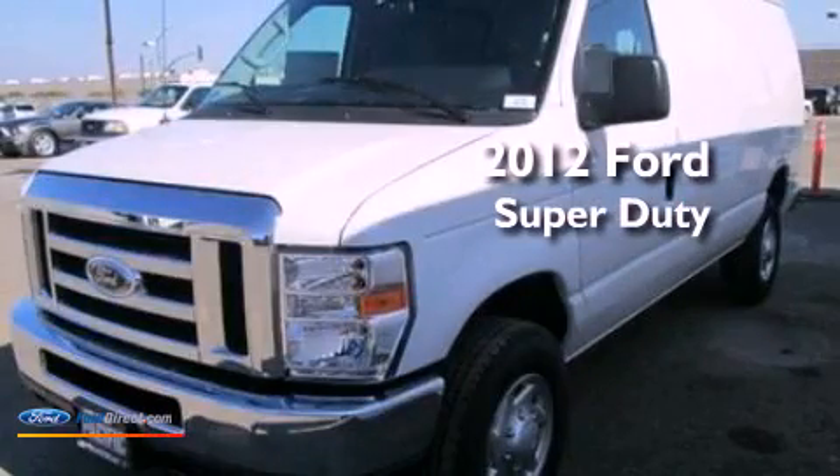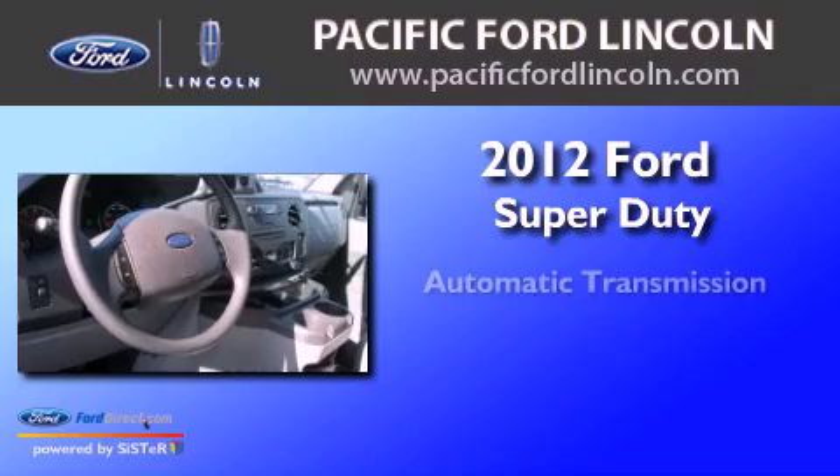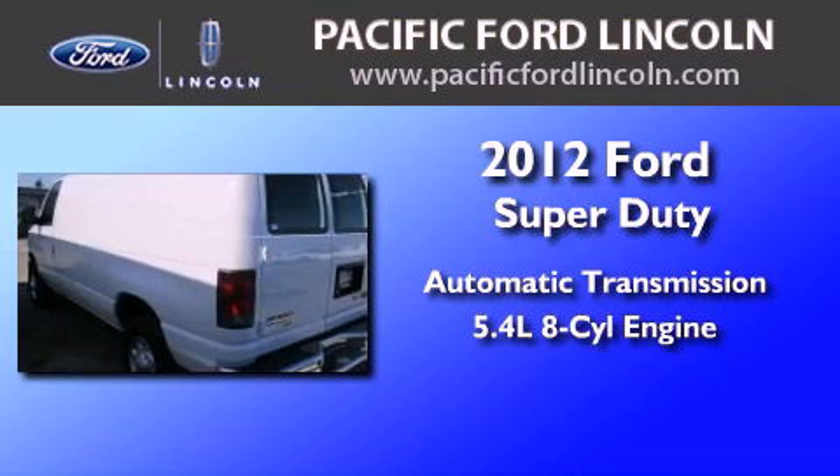This is a brand new 2012 Ford Super Duty. This vehicle has an automatic transmission and a 5.4 liter V8.